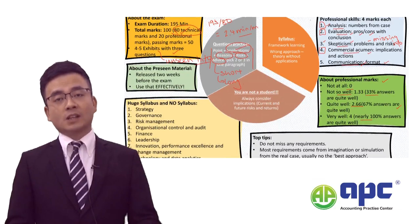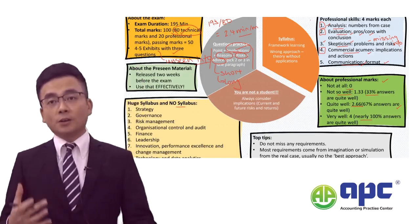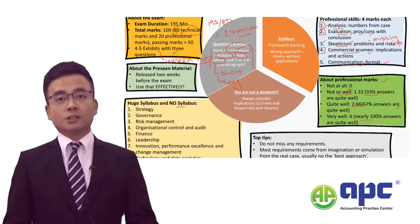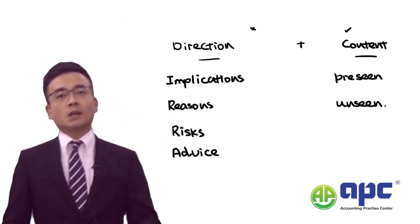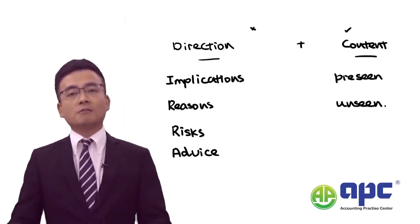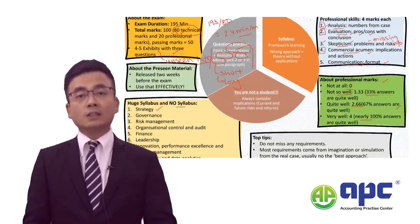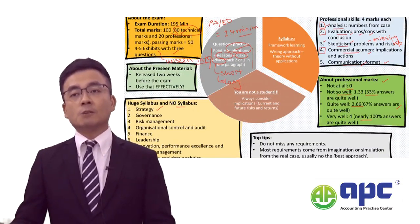The SBL exam syllabus has been published, but from my perspective there is effectively no fixed syllabus — because when we see the exam questions, they are just open questions. The examining team is keen to see whether you have the ability to demonstrate critical thinking. Critical thinking means getting the direction of your answer right on the left-hand side, and being able to link the pre-seen and unseen information to your answer on the right-hand side to improve quality. Regarding the syllabus itself, we need to set the right strategy — how we are going to help the business succeed and in what direction to go.